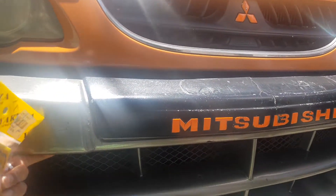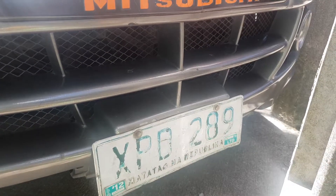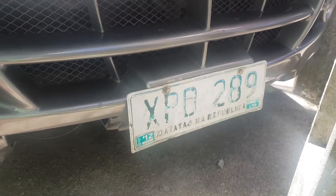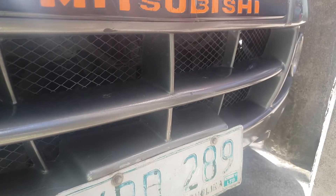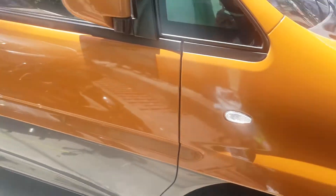Bumpers are kinda falling off. Fog lights. My plate number is super dilapidated. And signal lights on the side.